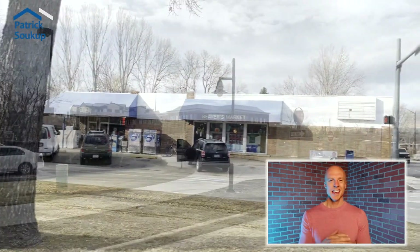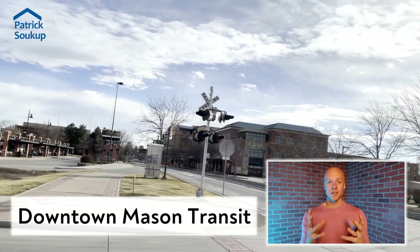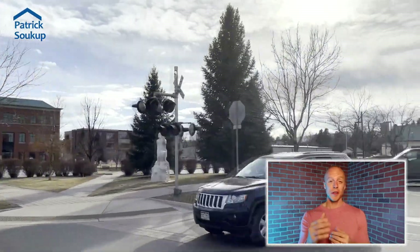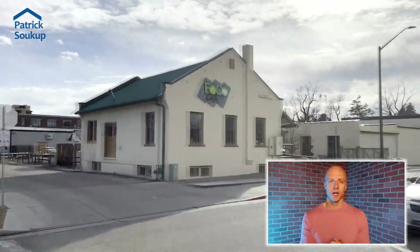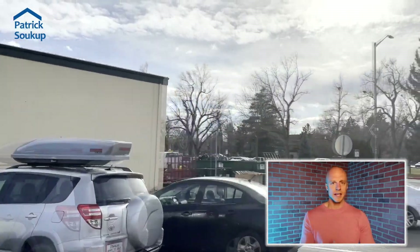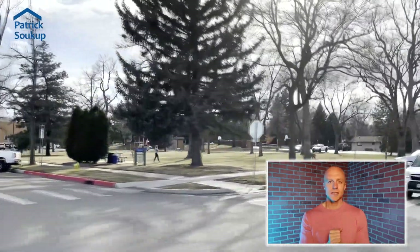Beaver's Market is this kind of hole-in-the-wall grocery — it's definitely not the cleanest, but it is family owned and operated and they do a great job. Within the downtown Mountain/Shields area, this is really your only grocer. People walk there, buy groceries, and walk home. It's a really cool feel we don't have a lot of in Fort Collins — that big-city feel where you walk downstairs to the grocery and back.